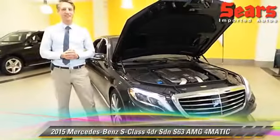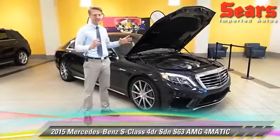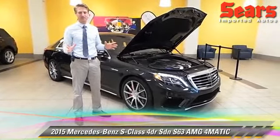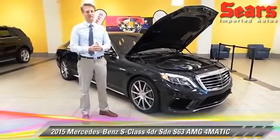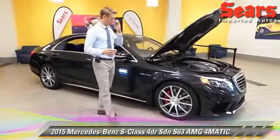If there's one word for this car, it's wow. Take a look at this 2015 S63 AMG. It's got every single option you could possibly imagine and it's absolutely gorgeous. For some reason it was ordered and one of our customers didn't take it, so you got your opportunity. Let's talk about some features.